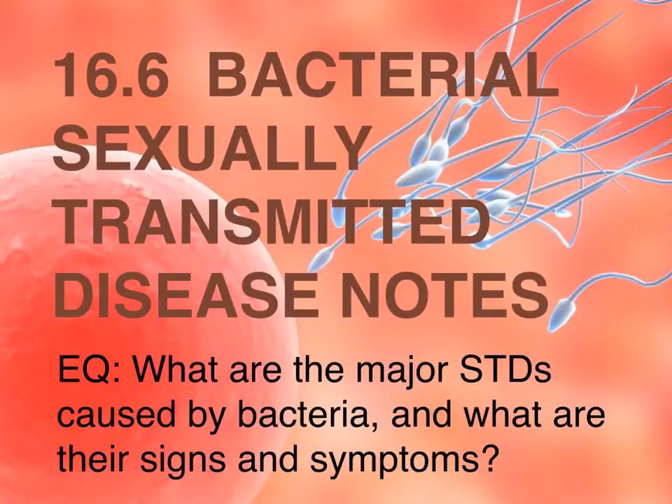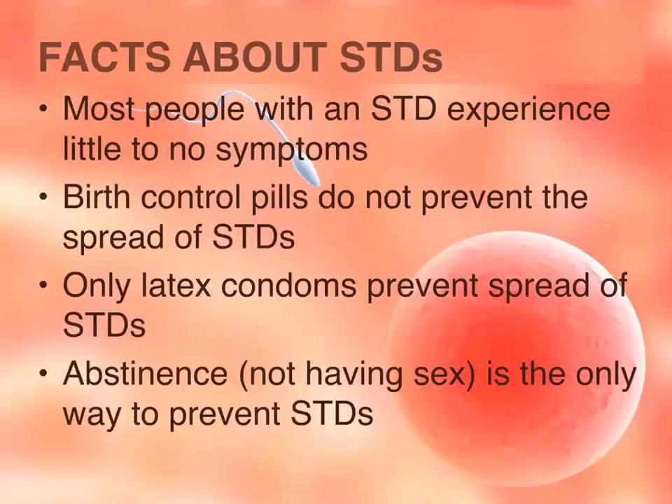This is 16.6 Bacterial Sexually Transmitted Disease Notes. The essential question is: what are the major STDs caused by bacteria and what are their signs and symptoms? The number one symptom of any type of STD is that there is no symptom — they're asymptomatic. Birth controls do not prevent the spread of STDs or STIs; only latex condoms can. The only sure way to 100% avoid getting STDs is abstinence, which means not having sex.